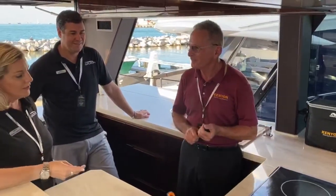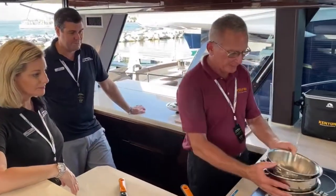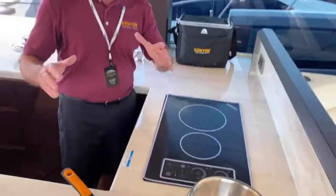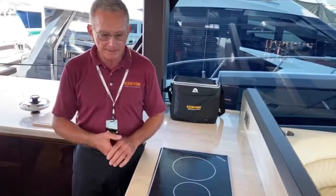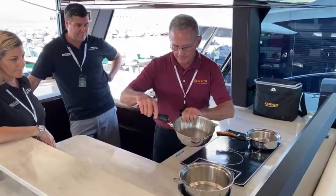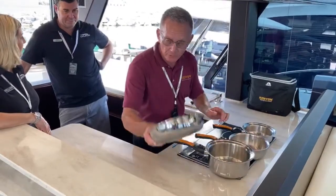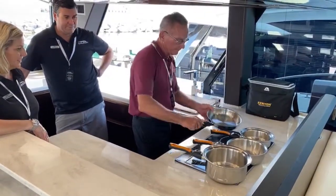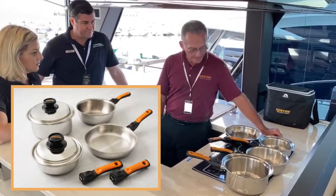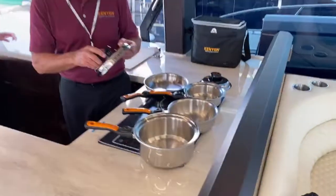Let's go back to the reason why these are called Stackin. This is called the Essentials — it's four pots and pans that come in a cooler as a complete set. It's what you need to start with when you first get on your yacht. You've got a one-quart, a two-quart, a three-quart sauté pan, and of course an eight-and-a-half inch skillet. You're ready to go. You only need two lids because they're sized correctly. These all fit and stack nicely.